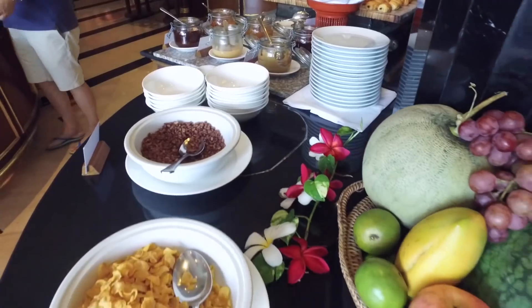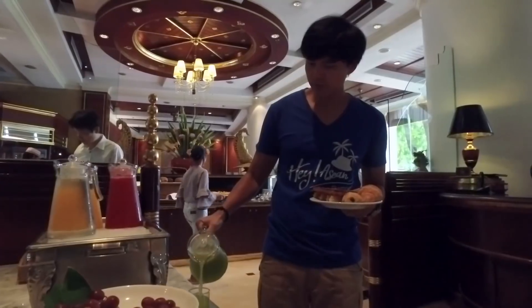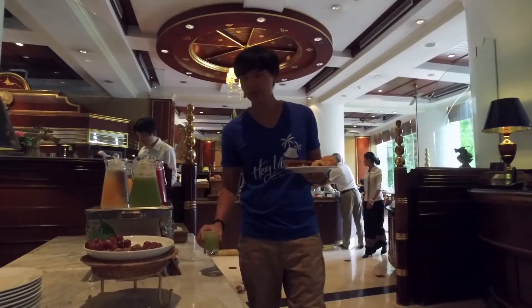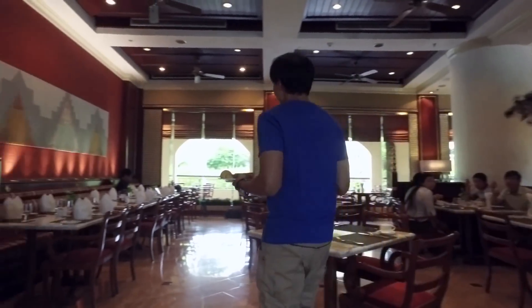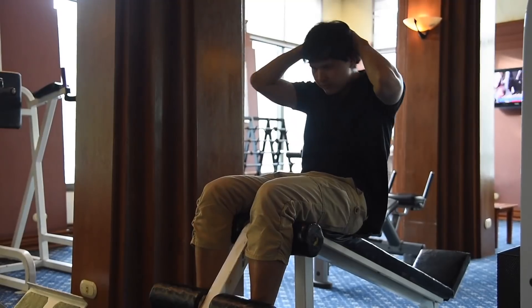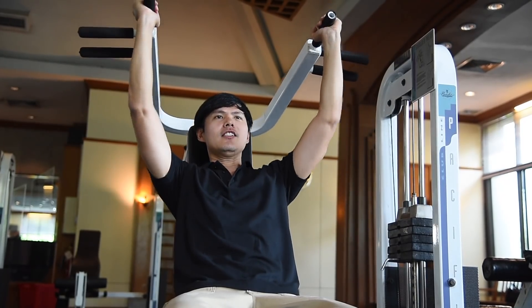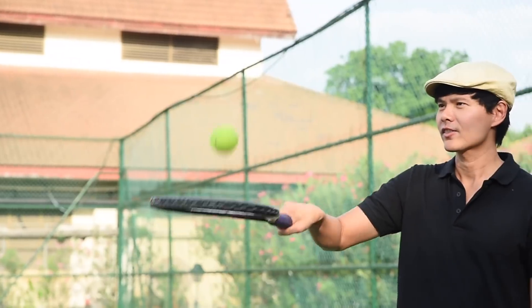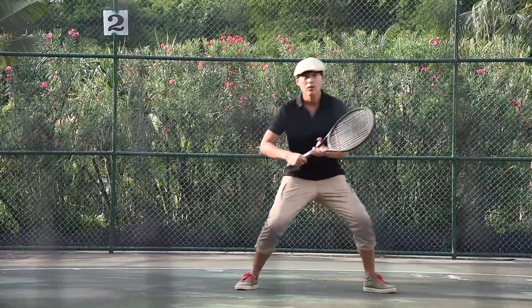Having a big breakfast is always a great idea to stay healthy while on a trip. At Mandalay Hill Resort, you can find a large variety of breakfast menus, from local to international. If you have free time, keep fit by working out in the gym, at a tennis court, or in the hotel's large swimming pool. Recreational activities like this will prepare you for the next adventurous day.